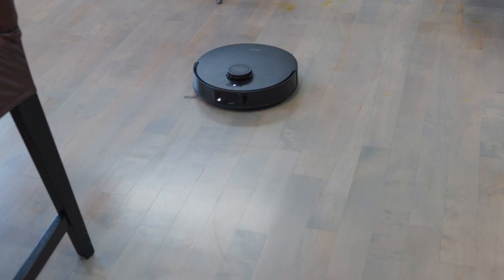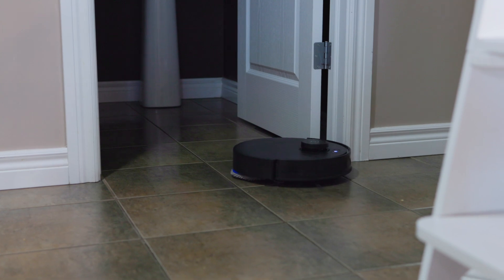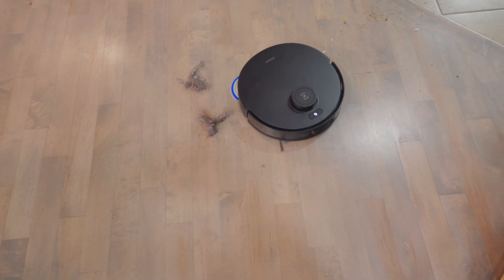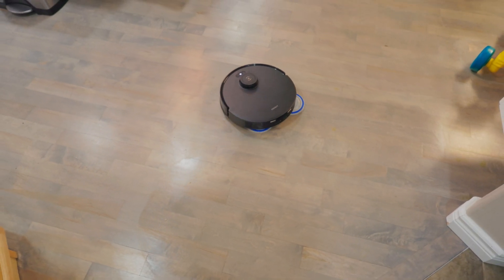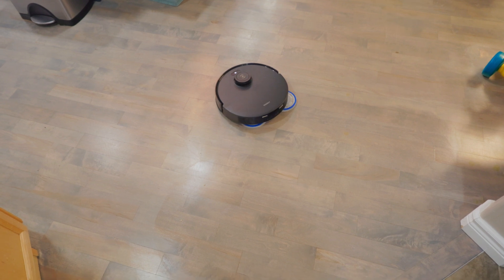And of course, what we've already tested on this channel — let's not forget the cleaning. Devices like the Ecovacs T30s Combo don't just vacuum. They map your space, detect obstacles, and clean efficiently, all powered by AI. It even has its own AI assistant as well.